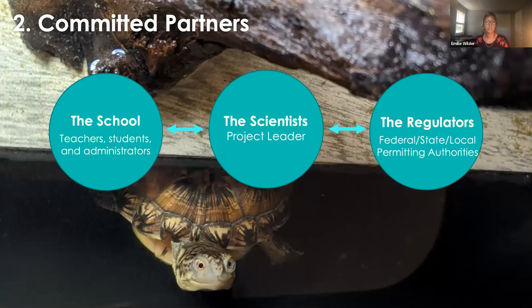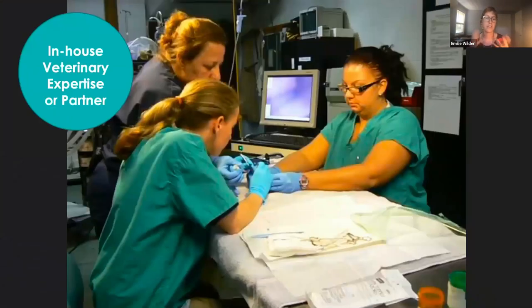The second element you're going to need for a successful program is committed partners — enthusiastic teachers and supportive regulators. The project leader is listed as 'the scientist' here because we really think it's imperative that projects be primarily scientific, not educational. As a zoo, we have both scientific and educational specialists involved in our program, but the program is driven by scientists to ensure we are always staying focused on those scientific objectives. One more partner you're going to need is veterinary expertise. If you're a zoo, you might have this in-house, but if not, you'll need to establish a connection with a wild animal clinic or a veterinarian with substantial experience working with turtles. It's pretty rare that we have health concerns during our turtle head-starting, but it definitely does happen, so you need a plan in place for who to call if you have a turtle injury or health concern.